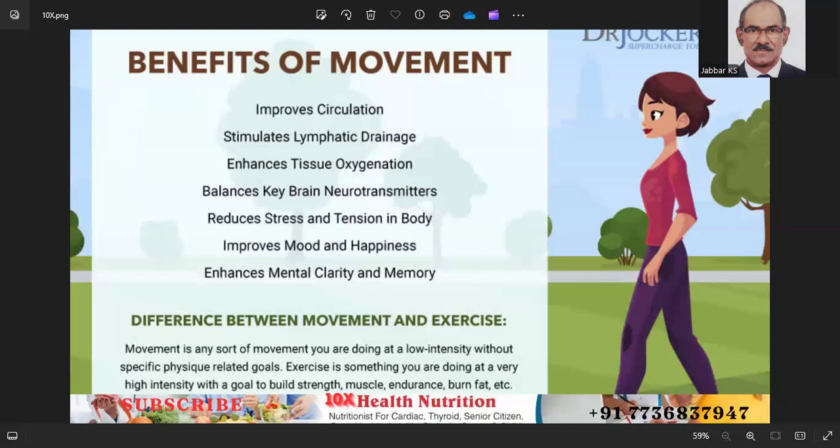Number two: choose activities you enjoy. Include a variety of different types of exercise to keep things interesting. Choose activities you find enjoyable, such as dancing, hiking, swimming, or playing sports.